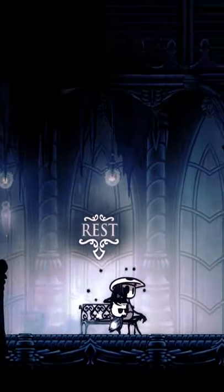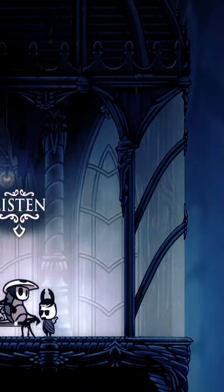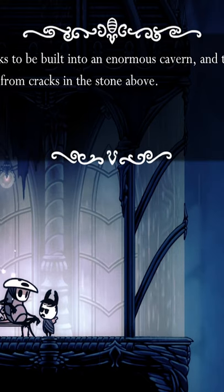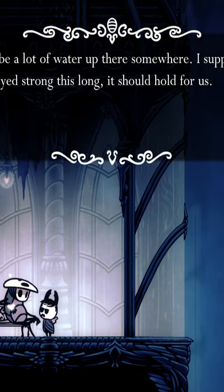Hollow Knight fun fact number three. When we first make our way into the City of Tears, we can see that it is raining continuously. The city looks to be built into an enormous cavern, and the rain pours down from the cracks in the stone above. There must be a lot of water up there somewhere.